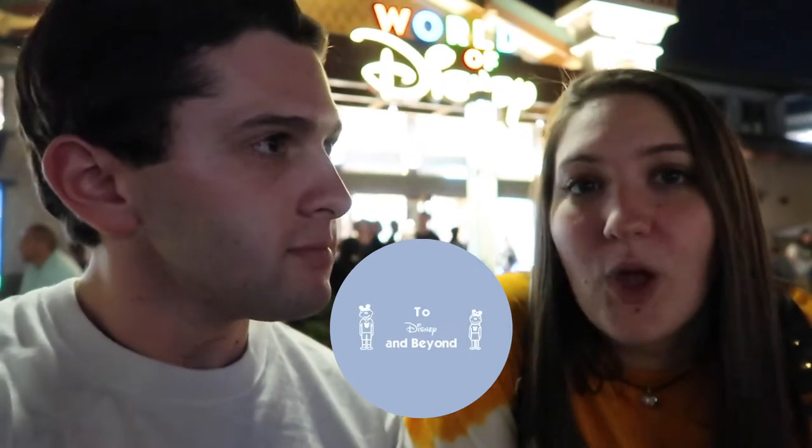Good evening from Disney Springs. We're here for dinner tonight at Homecoming, but we're a little early, plus we'll probably stick around afterwards because when we come to Disney Springs we always wander.